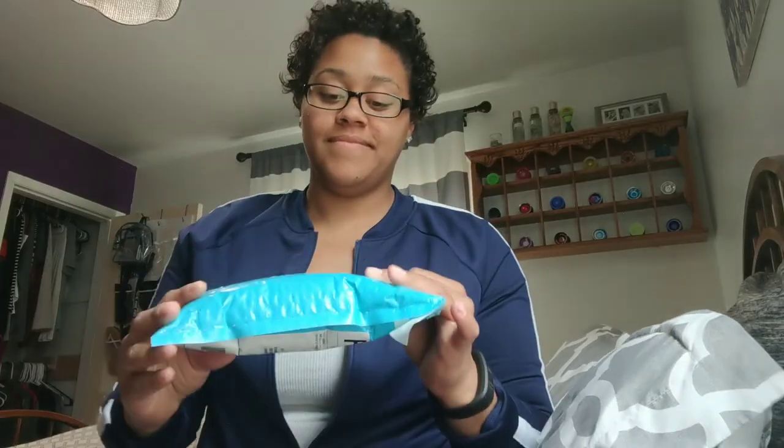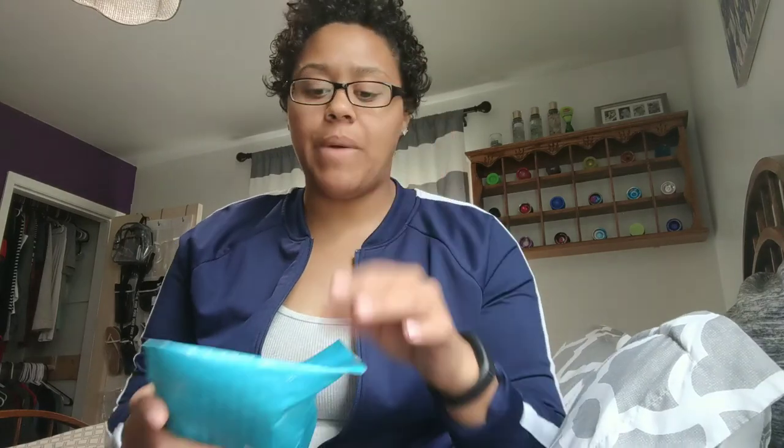Hey guys, what's up! Back again with another video. This week I am so excited because I got my Zenni package in the mail just today. I'm so excited because these are my new glasses — they're transitions, and I'm gonna tell you all about them. So in this package, it's taken about two weeks since I ordered.